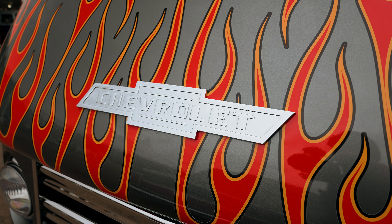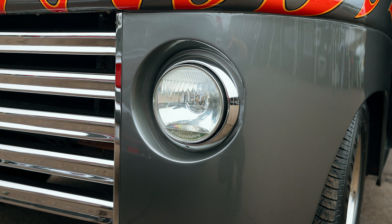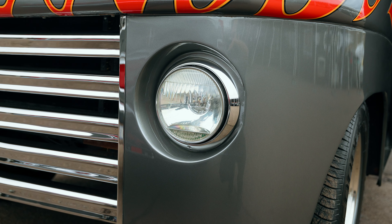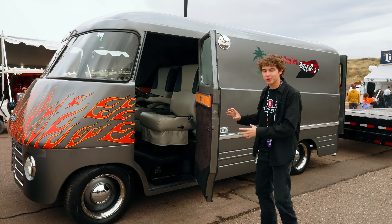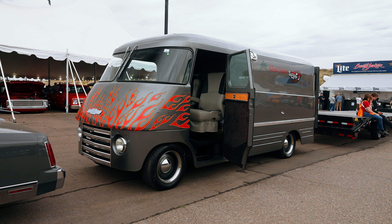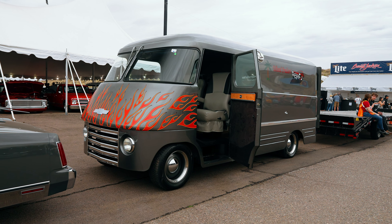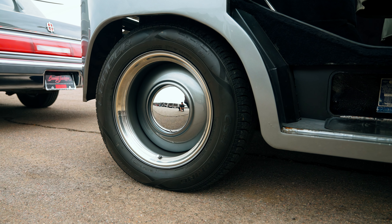It does have a 5.7-liter V8 engine paired to a T-8700 four-speed automatic transmission. Everything is pretty much custom on this car, starting off with these custom suicide doors with door poppers — there are no handles on this thing — and it's sitting on a 1992 Chevrolet Suburban chassis that has been lowered, sitting on 17-inch smoothie wheels.